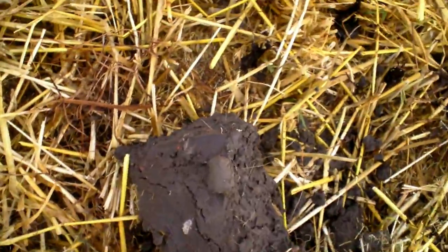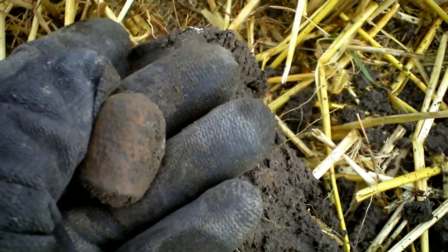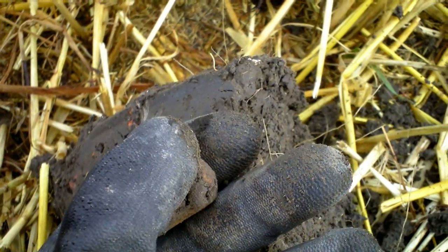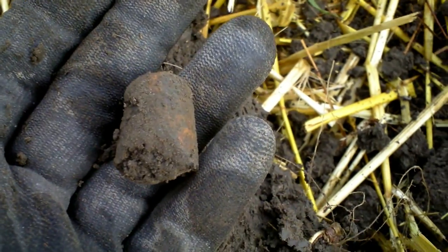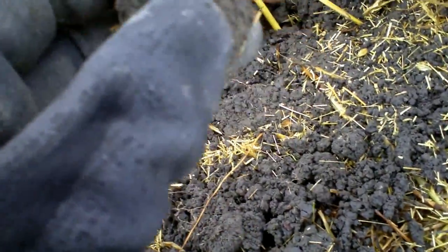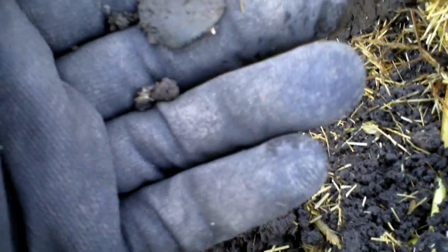The next item is a thimble — a pretty large one. Brass or copper — I wanted a silver one. It's a nice find. The frequency of finding stuff is now a bit lower because I'm in the area where the farmhouse stood, so a lot of iron and not many good signals. But this was a good signal, so very happy. I found another coin!